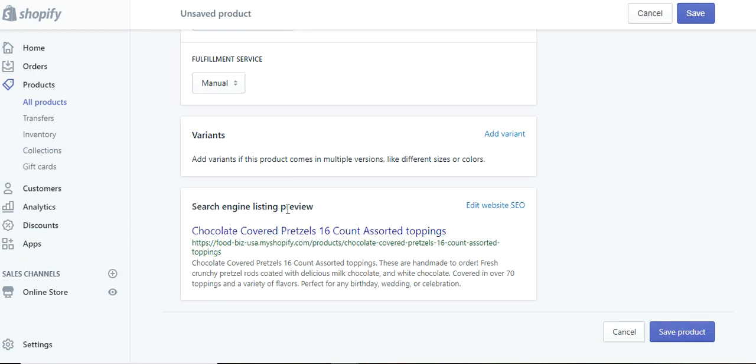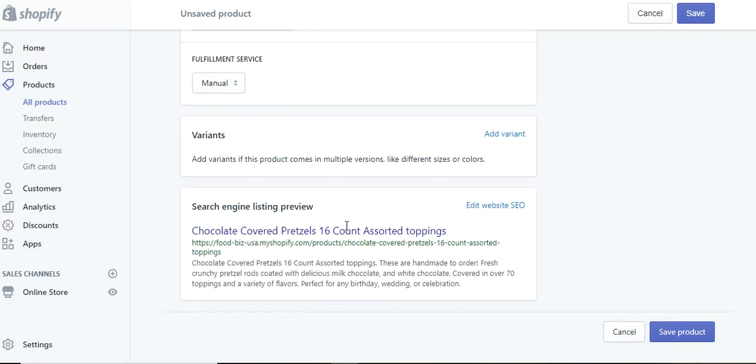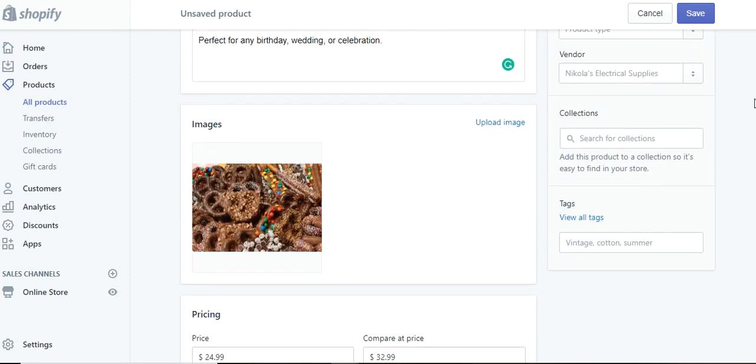This section here is the search engine listing preview — this is how this specific listing will look in the search engine. Hypothetically, once this gets into Google's system through SEO, you can see this as the actual listing preview. Now the one thing you want to keep in mind is tags up here on the right. You want to actually add tags to this — for instance, chocolate pretzels, and then hit enter. You see how it pops down here at the bottom? That is one of the possible tags that will trigger this product to be found when it's in the SEO system and gets into Google.